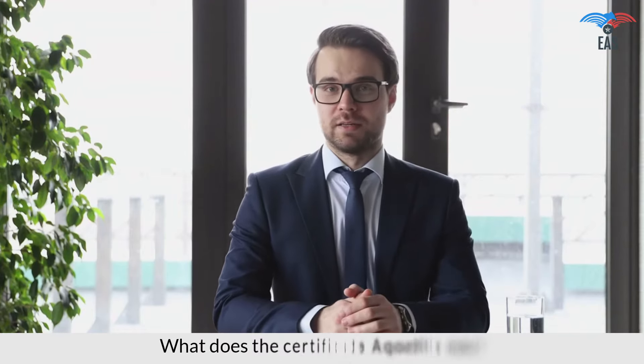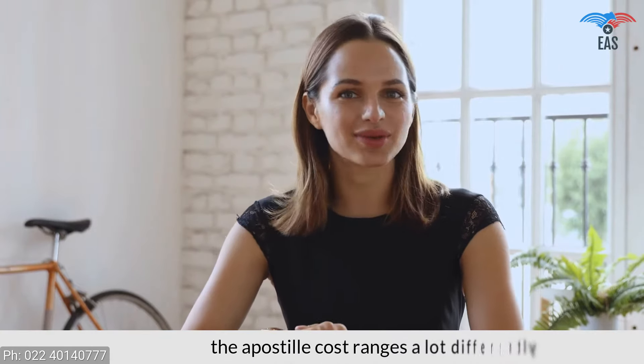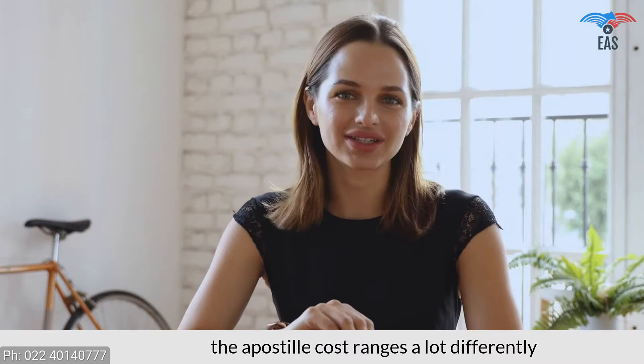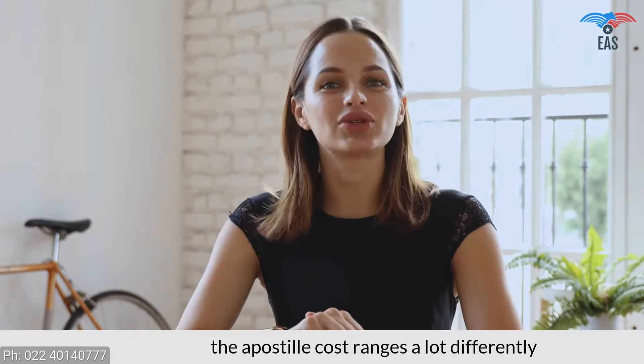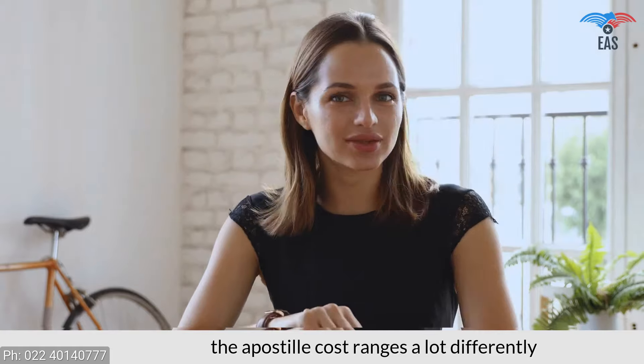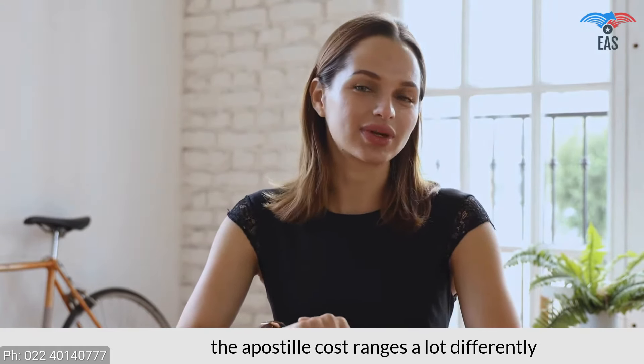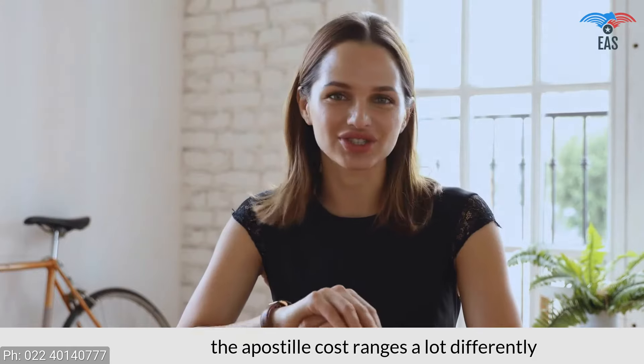What does the certificate apostille cost? There are several stages of authentication engaged in the apostille procedure, and the apostille cost ranges quite differently and will also be influenced by the urgency of obtaining the legalization. So it is tough to quote a fixed price — contact us for the current cost.